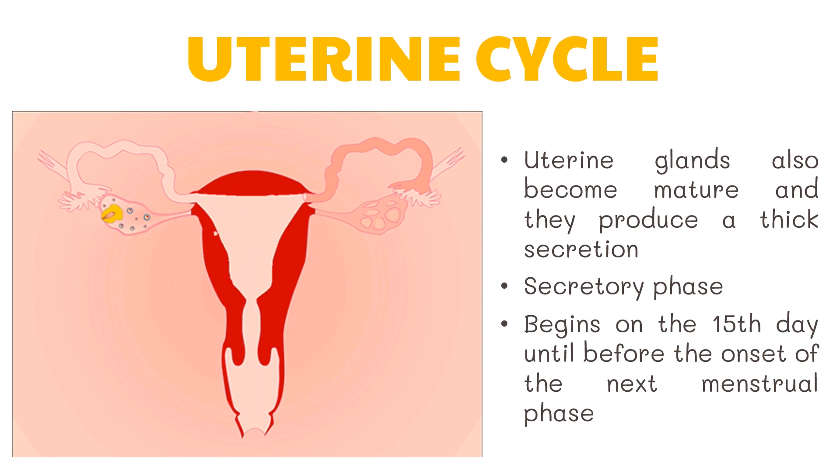However, this cycle may be interrupted by stress, health concerns, and pregnancy. But if pregnancy does not occur, the cycle begins anew.